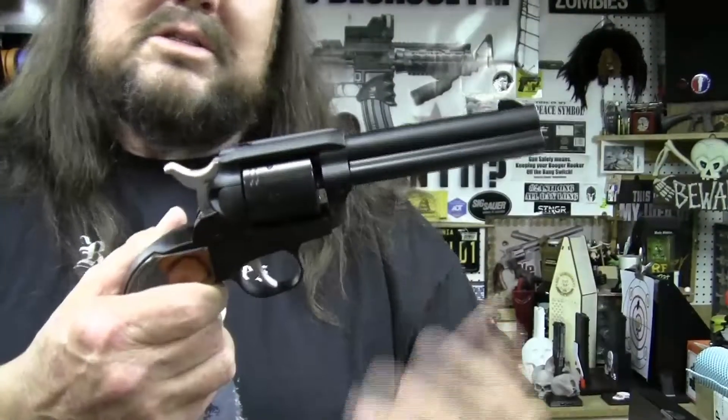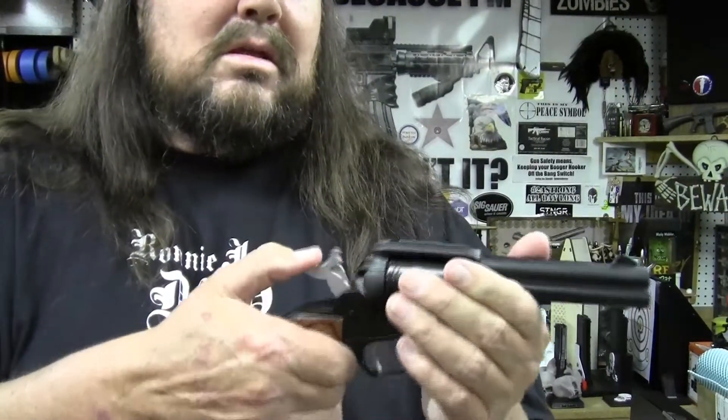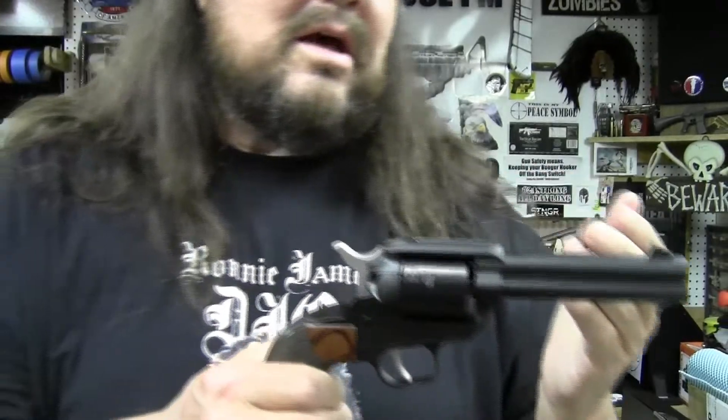This is a single action revolver and I'm sure all you guys know how a single action works — you can't fire it unless you pull back the hammer.